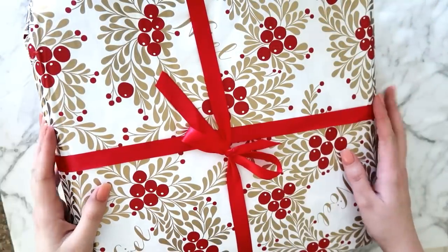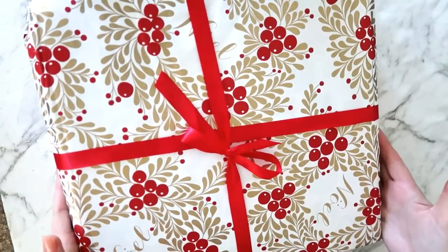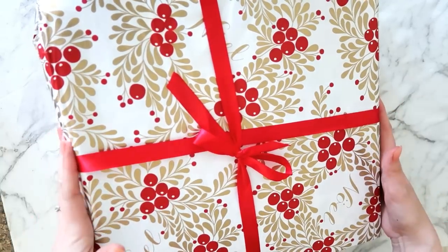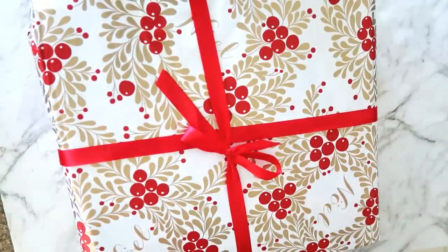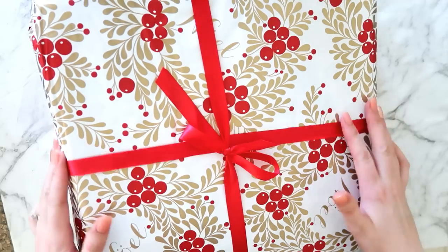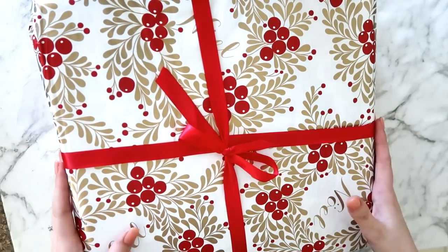Hello everyone, it's Danny, welcome back to my channel. I just got this beautifully wrapped package in the mail — it came in a box first, but when I opened the box it was wrapped like this, absolutely stunning. I just couldn't wait to share this with you guys, so I had to get straight on here and start filming. This is going to be an unboxing of my very first package from the Traveler's Notebook Online.